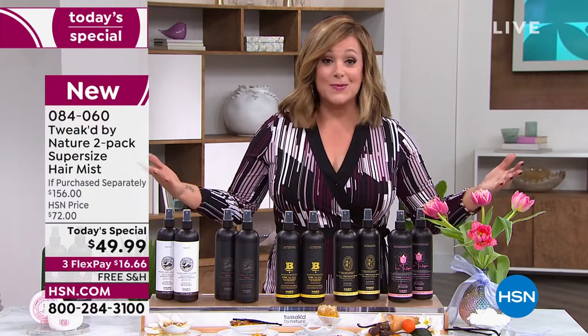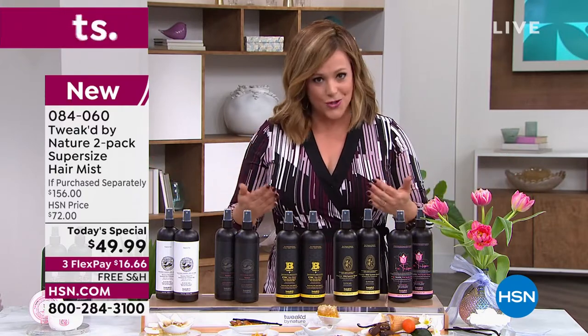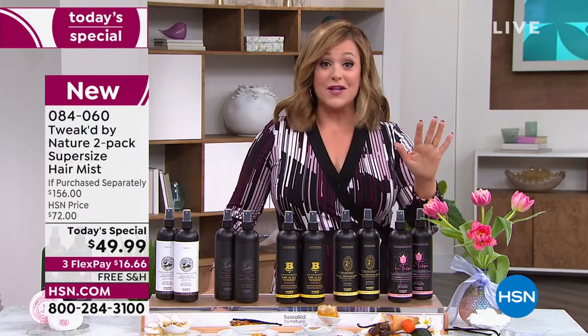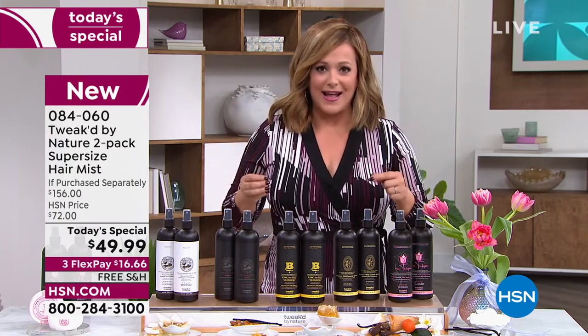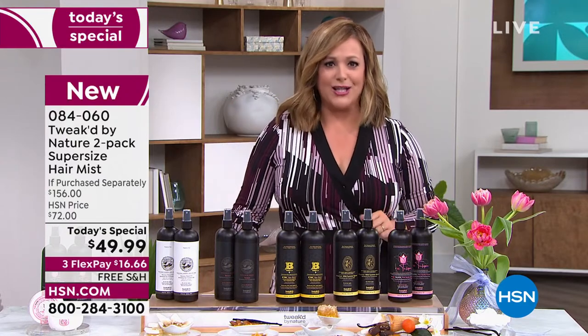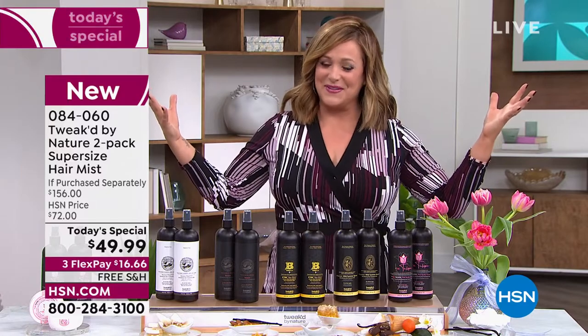Dennis Simione, the founder of Tweaked, is known as the ingredient hunter and for his hair treatments from his Ojon days. This is a one-day opportunity on a customer pick you love, and today we doubled the value. One application gives you over 140% volume — big hair, closer to heaven, right?